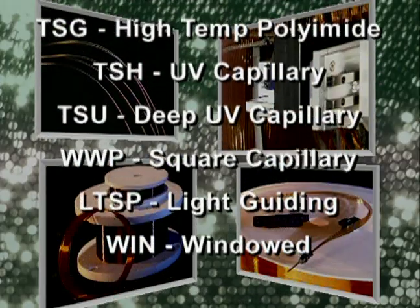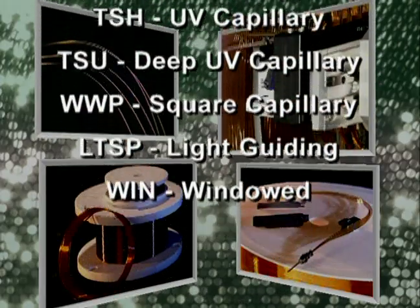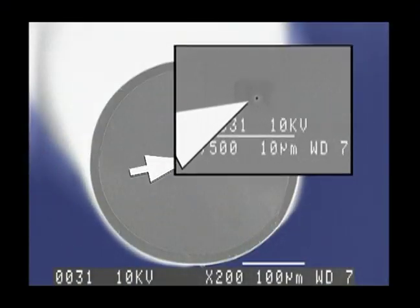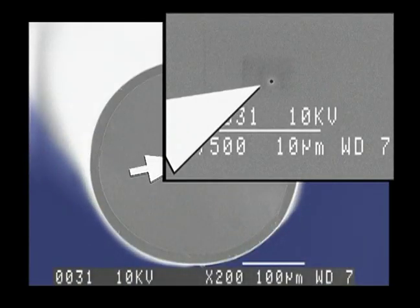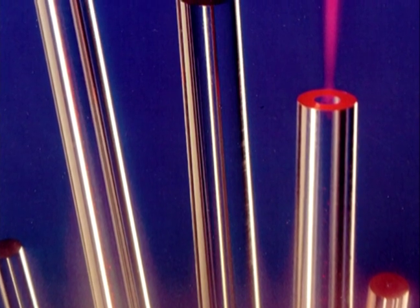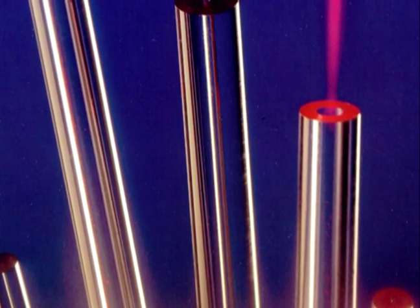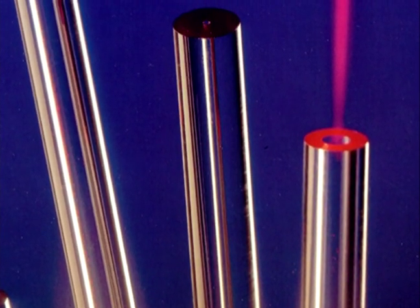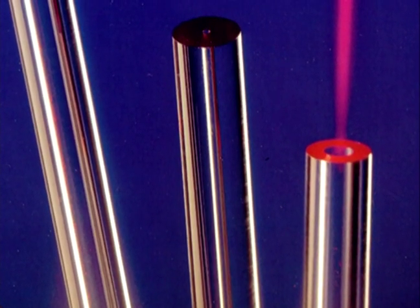Other standard designs include square, light guiding, and windowed capillaries. Capillary sizes range from 250 nanometers to greater than 1 millimeter internal diameter. Larger diameter products are rigid, uncoated, and can be made with either synthetic fused silica or natural fused quartz.